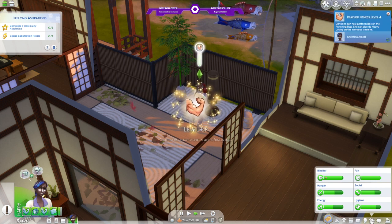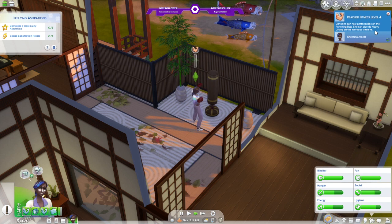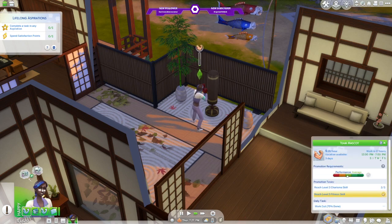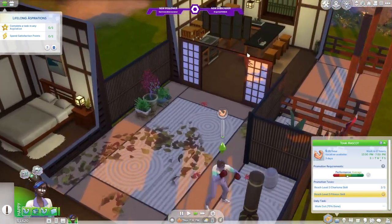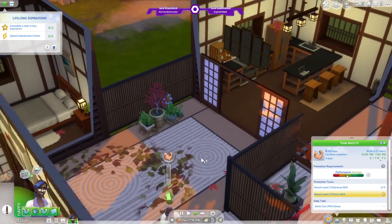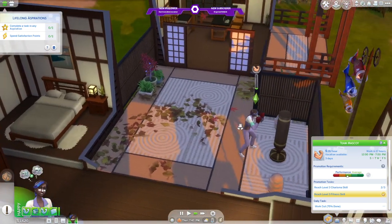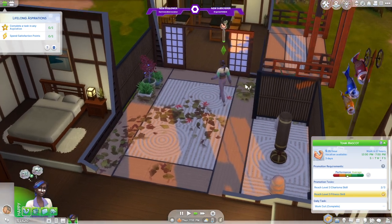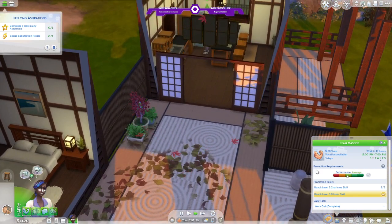She's gonna be hungry. We can now perform box on the punching bag, and we can also do heavy lifting on the workout machine. She's gonna be hungry after this, so we shall eat our pizza. She can go eat her pizza — maybe we'll actually get her to sit at the table.